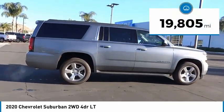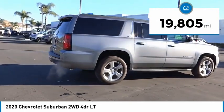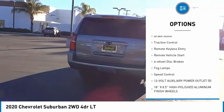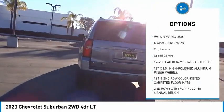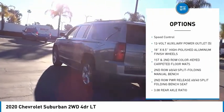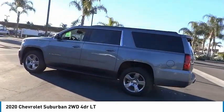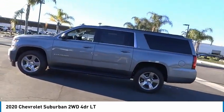This vehicle has less than 20,000 miles. Here are some of this vehicle's great options: electronic stability control, alloy wheels, power liftgate, brake assist, traction control, remote keyless entry, remote vehicle start, four-wheel disc brakes, fog lamps, speed control.